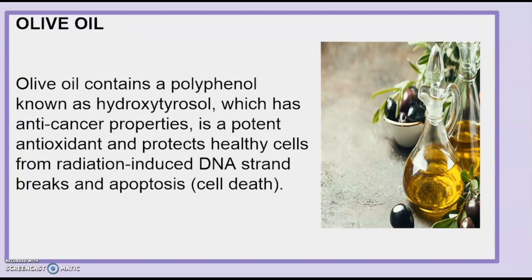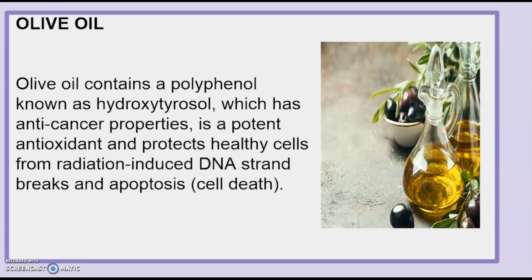Olive oil contains a polyphenol known as hydroxytyrosol, which has anti-cancer properties, is a potent antioxidant, and protects healthy cells from radiation-induced DNA strand breaks and apoptosis — which is cell death. Probiotics help to replace beneficial gut bacteria that radiotherapy can kill off, and also help to boost the immune system, 70–80% of which resides in the intestines.